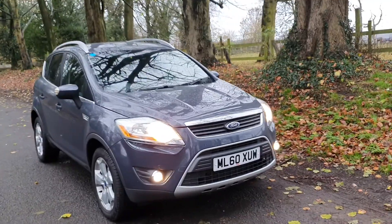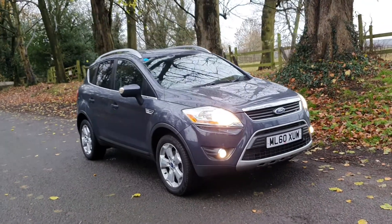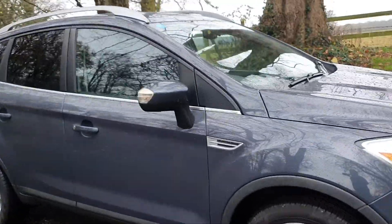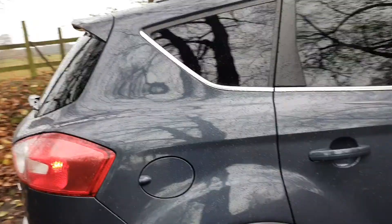Welcome — on sale today, a nice looking Ford Cougar in grey: the four wheel drive two litre TDCI manual, with a tinted window pack and a lovely colour scheme.